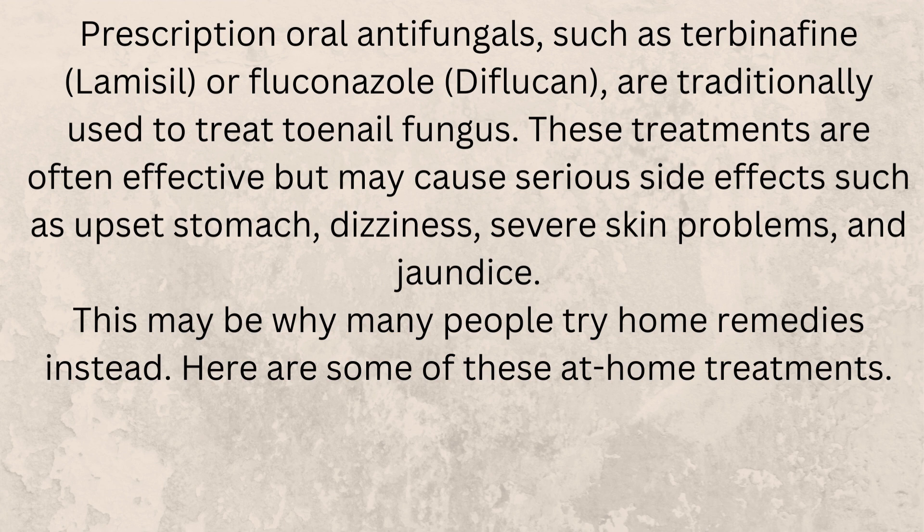These treatments are often effective but may cause serious side effects such as upset stomach, dizziness, severe skin problems, and jaundice. This may be why many people try home remedies instead.